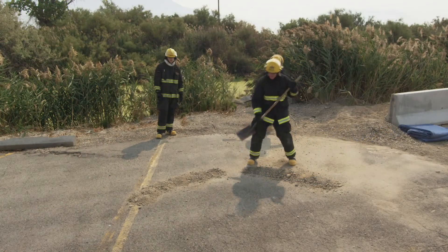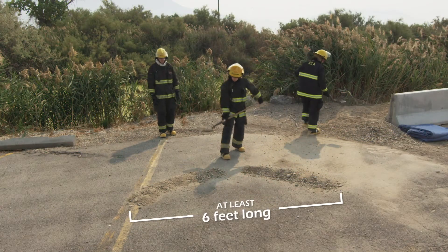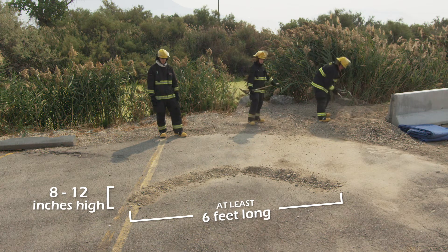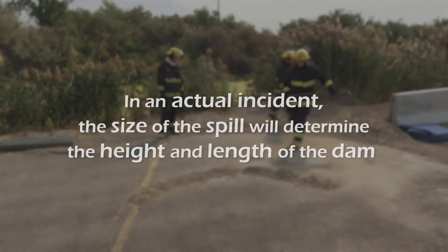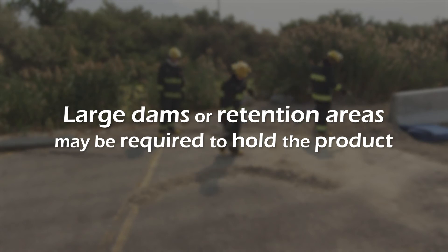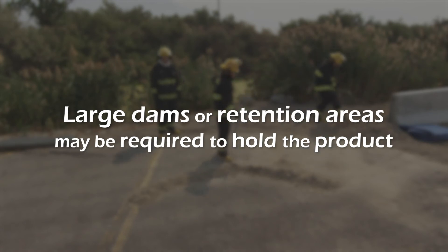The state requires a dam to be at least 6 feet long and 8 to 12 inches high. Keep in mind, these dimensions are only for state testing standards. In an actual incident, the size of the spill will determine the height and length of the dam. Large dams or retention areas may be required to hold the product.